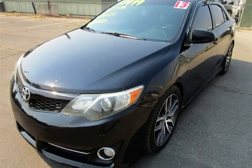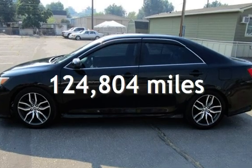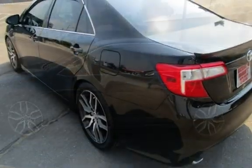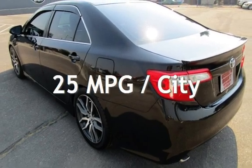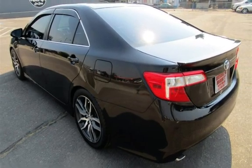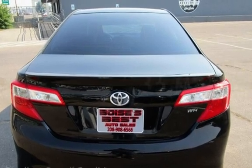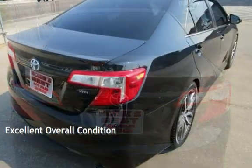This Toyota has less than 125,000 miles on the odometer. Estimated fuel economy for this vehicle is 25 miles per gallon in the city and 35 miles per gallon on the highway. This vehicle is in excellent overall condition.